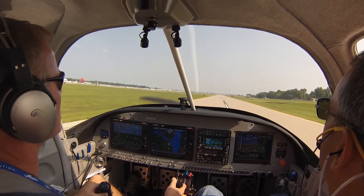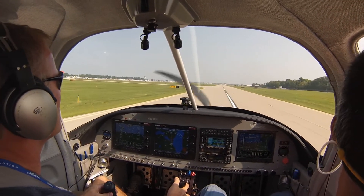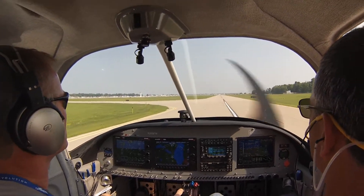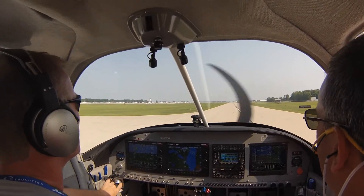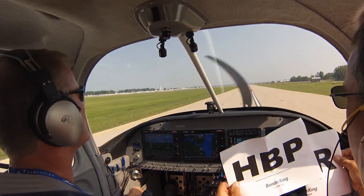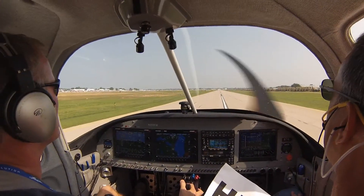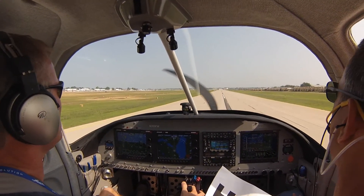Nice job tail dragger — all the way down to the end for me. Angle, angle, angle, angle, angle. Push. Beautiful. Welcome to Oshkosh, gentlemen.